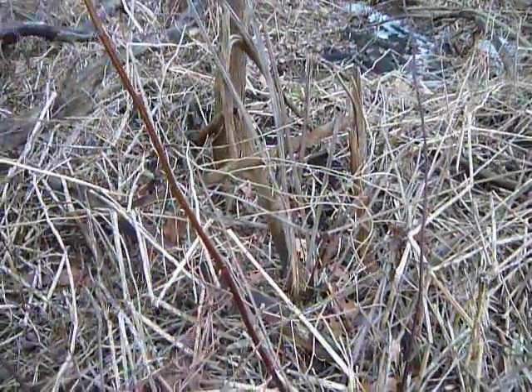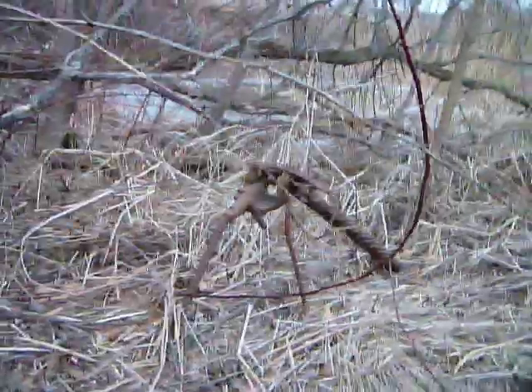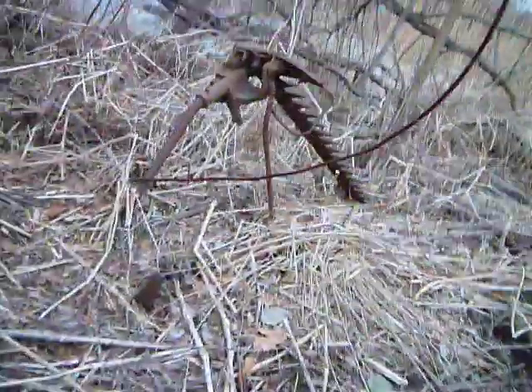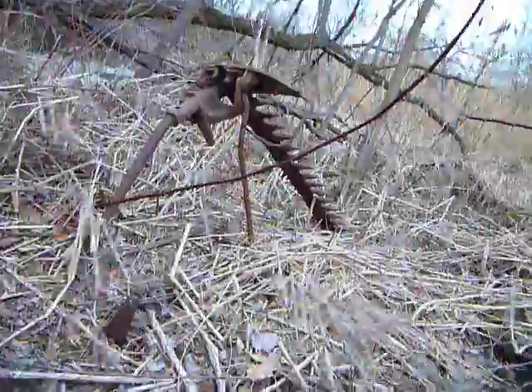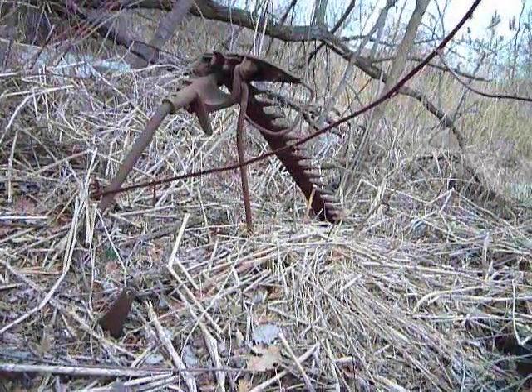It goes up — no, those are just branches. I thought it was a continuation of the farm implements, but my glasses are fogging up here. I have a mask on, it's cold. I found an abandoned farm tool — I'm lost for words.